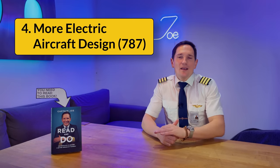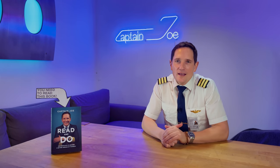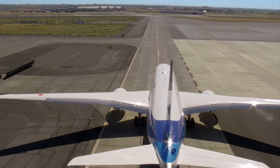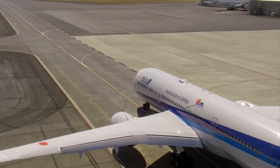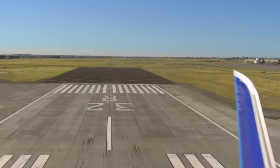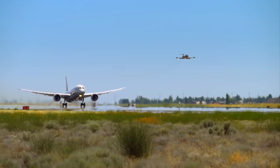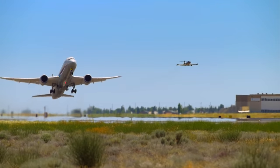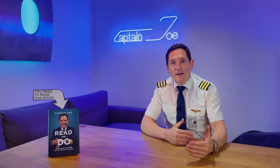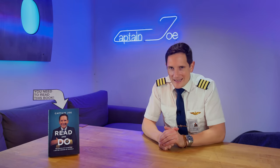Number four: the more electric aircraft design. The 787 Dreamliner, as a more electric aircraft, does not feature a conventional bleed air architecture, eliminating the need for heavy bleed air piping. Its engines each feature a starter-generator unit that acts as a starter during engine start and as an engine-driven generator during normal operation. By combining these two components, Boeing saves both weight and space within the engine casing.